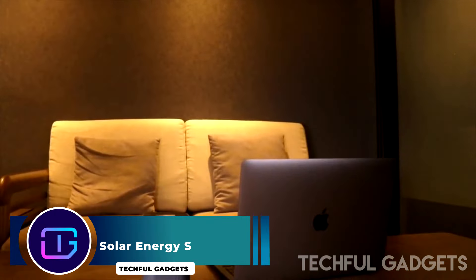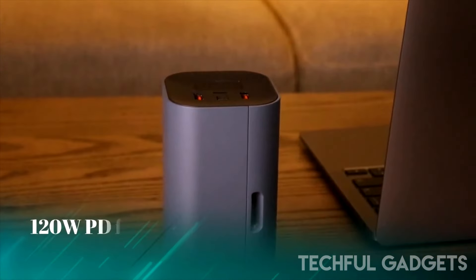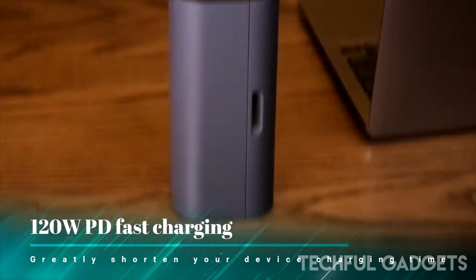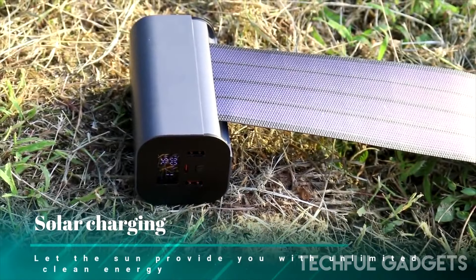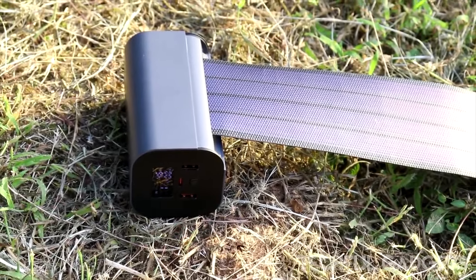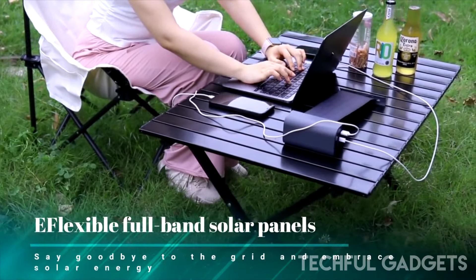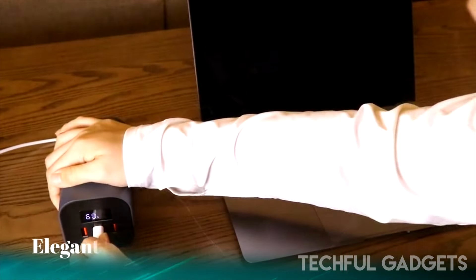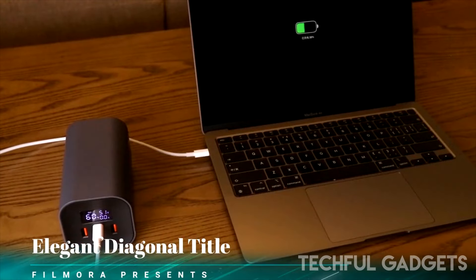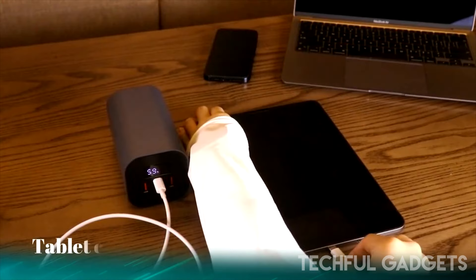Solar Energy S. Traditional power banks often fall short in outdoor and emergency situations due to their limited capacity and frequent need for recharging. They rely entirely on the power grid, rendering them useless once depleted in the wild or during emergencies. In contrast, the Solar Energy S serves as both a mobile power supply and a portable solar power source that can be charged anytime, anywhere. Its retractable and flexible solar panel design makes it lightweight and easy to carry, ensuring you have power when and where you need it most.